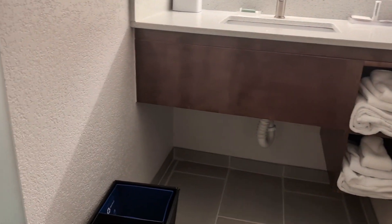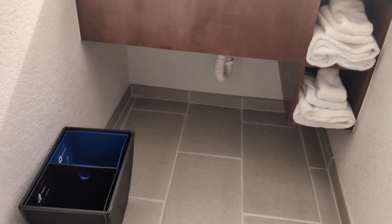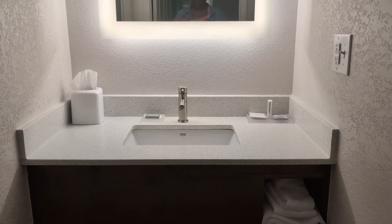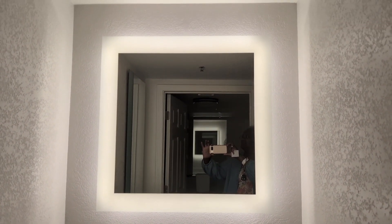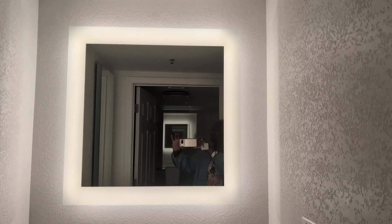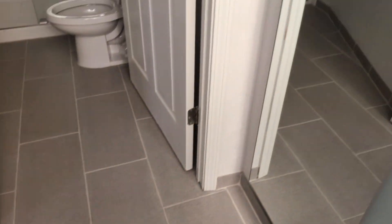Here is our bed. They still have the recycle bins. With the floating vanity — and there is the beautiful backlit mirror. And here is another one on this side. It has a floating mirror.